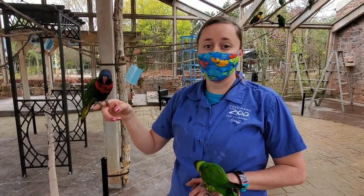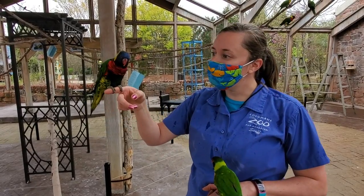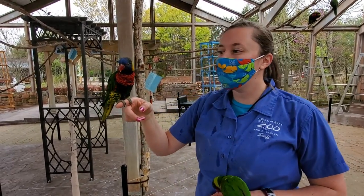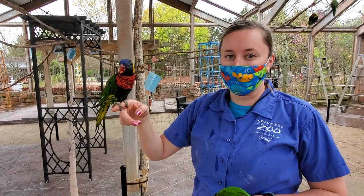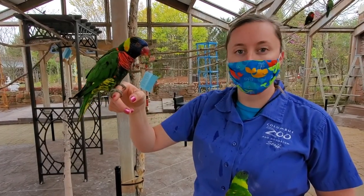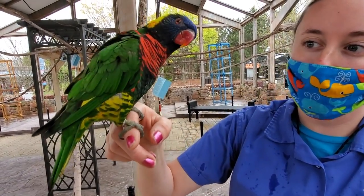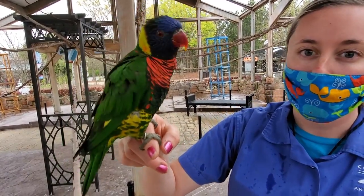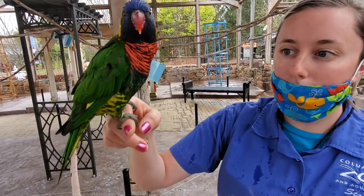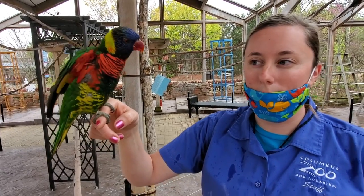So this one will definitely be for our advanced bird spotters. This bird that I have here is Henry — he says hello! Henry is another one of our very friendly lorikeets. The way that we identify him is if you look very closely at that right shoulder, he's got one tiny feather that always sticks out just a little bit. So that one's definitely going to be a hard one for you to spot. But keep an eye out for him the next time you visit us and all the lorikeets here at the Columbus Zoo and Aquarium.